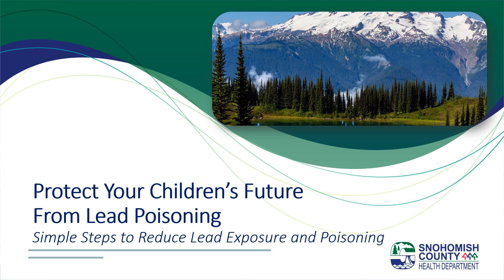Hello and thank you for taking time to watch this short video from Snohomish County Health Department sharing information about simple steps you can take to reduce lead exposure and lead poisoning for children.